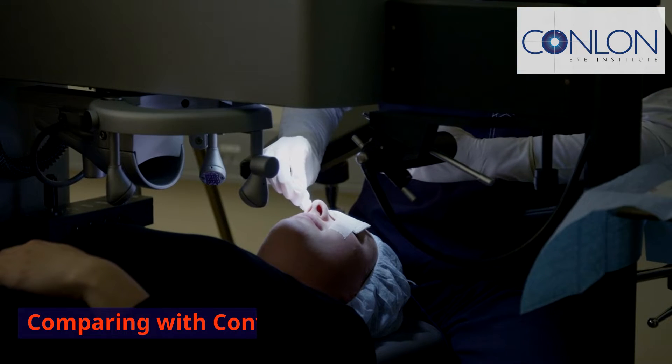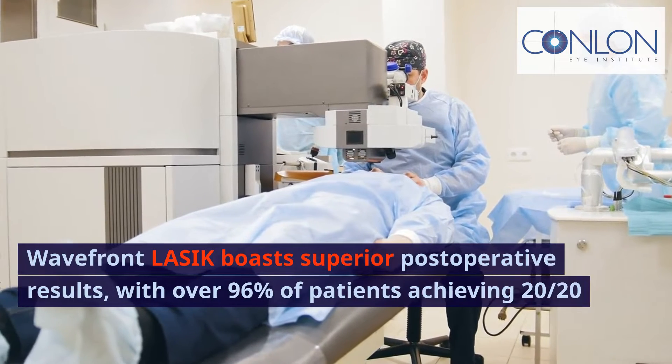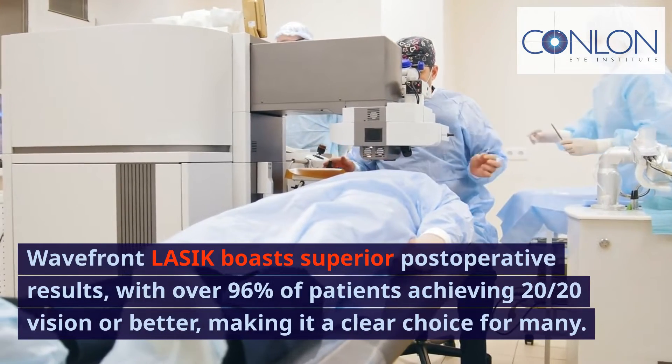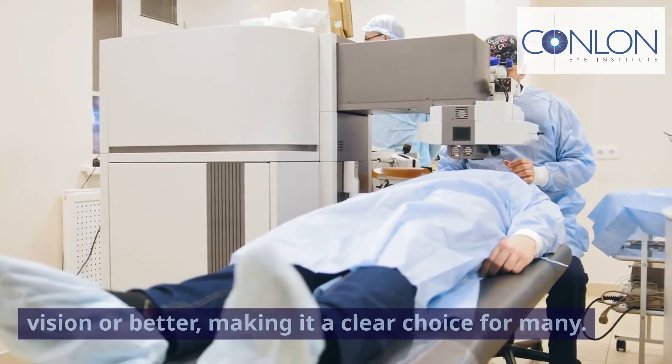Comparing with conventional LASIK. Wavefront LASIK boasts superior postoperative results, with over 96% of patients achieving 20/20 vision or better, making it a clear choice for many.